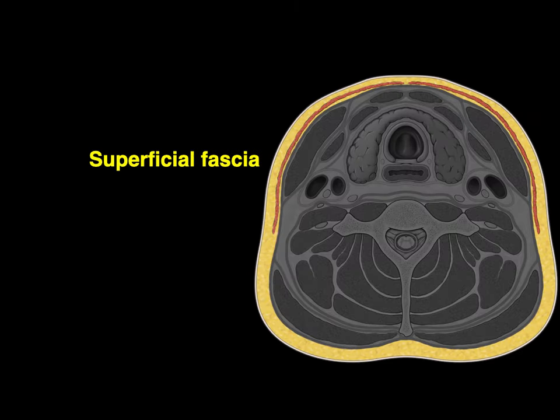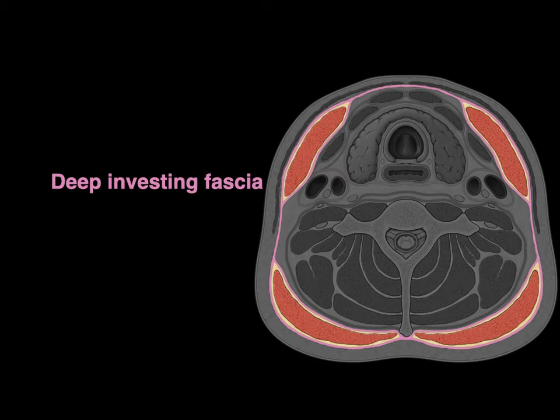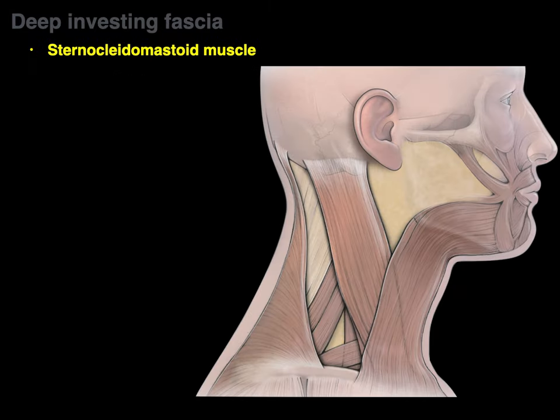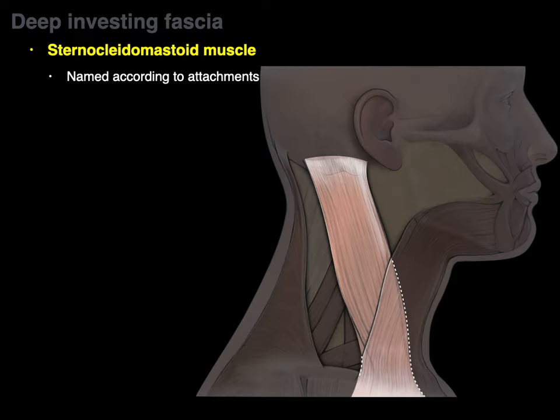We've covered the muscle in the superficial fascia. Now the deep investing fascia includes our sternocleidomastoid and trapezius muscles. The sternocleidomastoid, or SCM, is named according to its attachments: the sternal attachment, clavicular attachment — 'cleido' means clavicle — and the mastoid process, hence sternocleidomastoid.